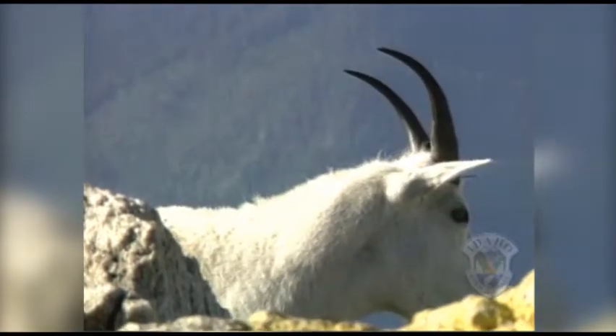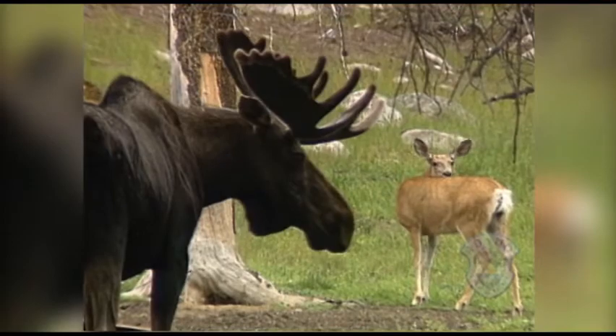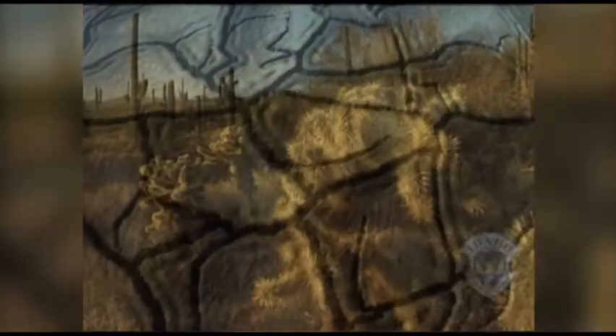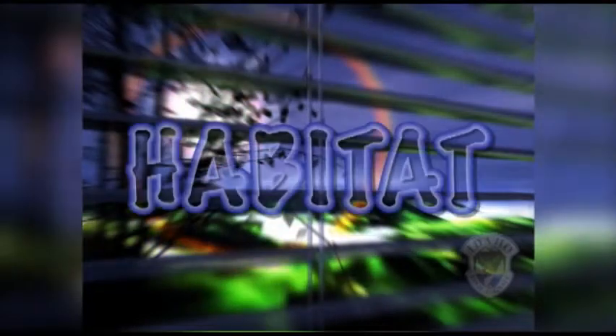Pretend you're a wild animal. Where would you live? In a forest? A wetland? A desert? Or a grassland? Wherever you live, biologists call it a habitat.